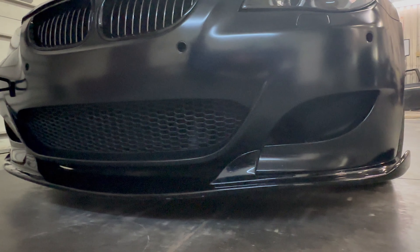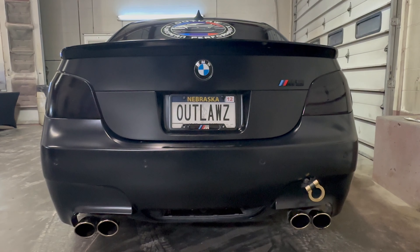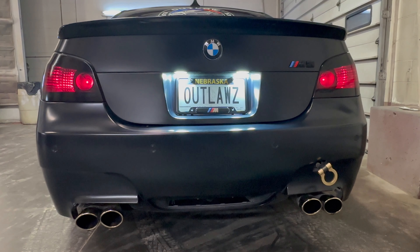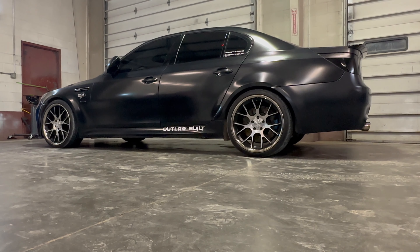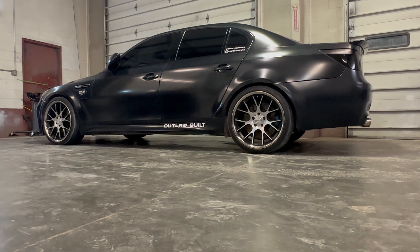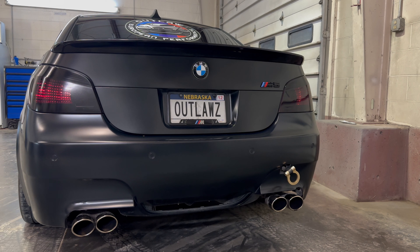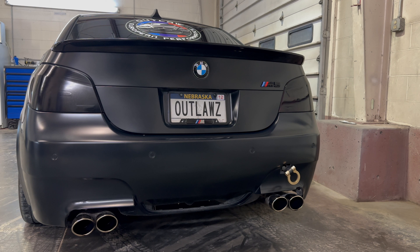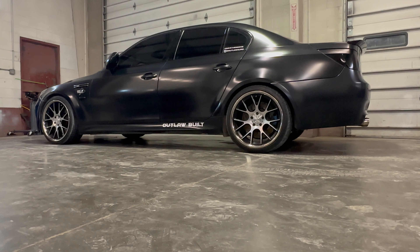We also got it a black front splitter, a black rear spoiler, tinted the taillights, and put some LED license plate lights in. Some other things we did right when we got it was gutting the primary cats, deleting the secondary cats, resonator, and mufflers. Our other M5 has mufflers, and some people called this M5 quiet when we first got it — they don't call it quiet anymore, though.